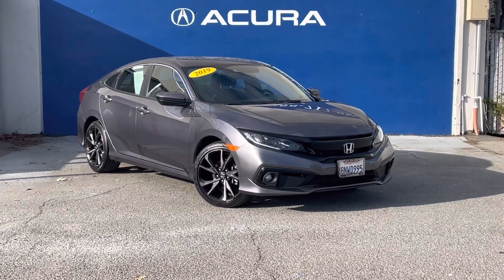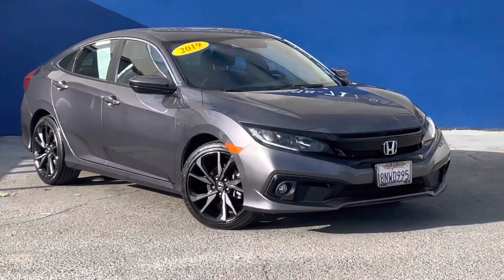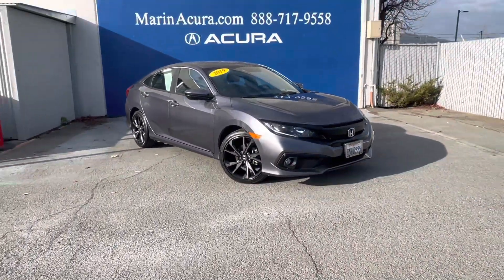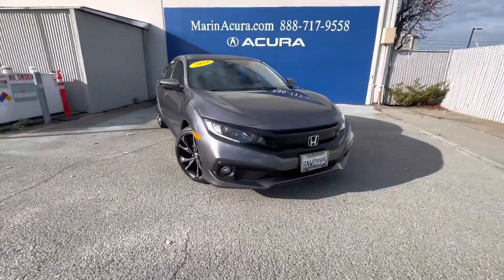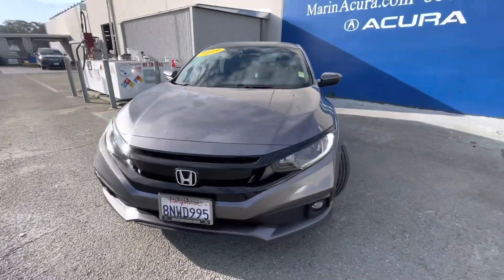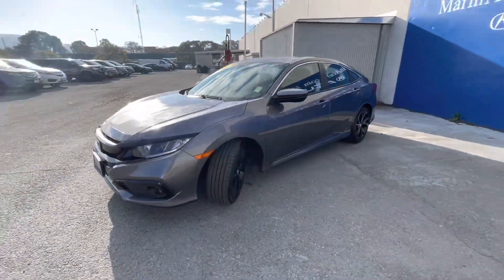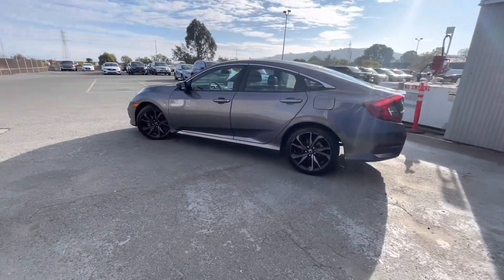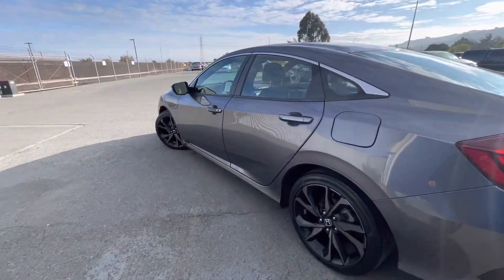Hello, this is James at Marin Acura, and today we are walking around a pre-owned 2019 Honda Civic Sport. The identifying stock number for this compact sedan is 230101A.